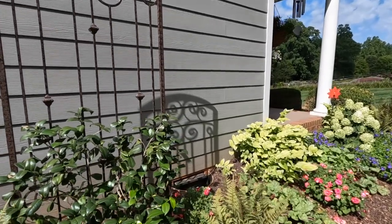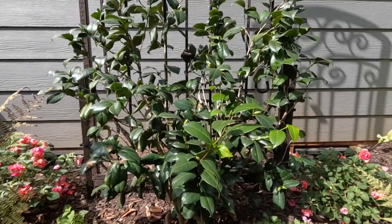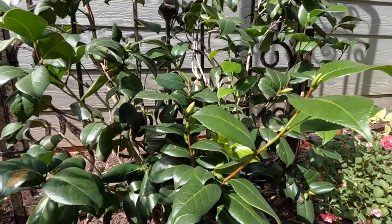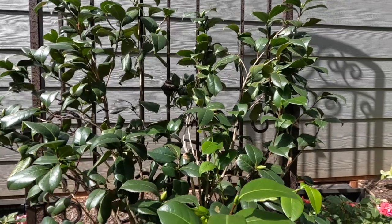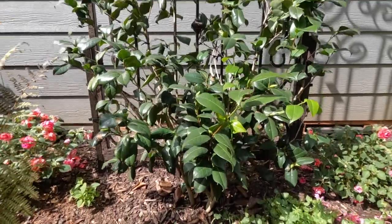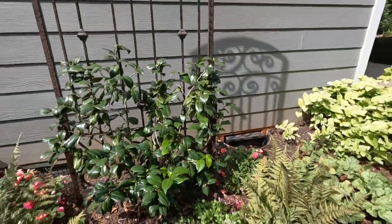I am so excited about this camellia — this is my White by the Gate and it is a japonica camellia. You can tell because it has those big, beautiful leaves. Do you see all those gorgeous buds? It's covered in buds. I only got one flower this year because of the arctic blast, but I've been faithfully watering it and she is showing great promise.